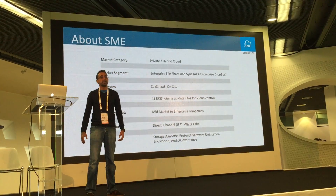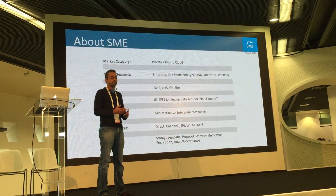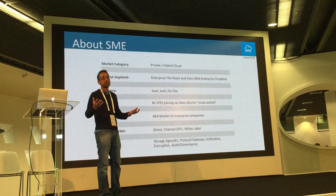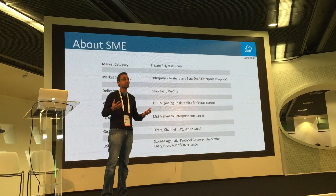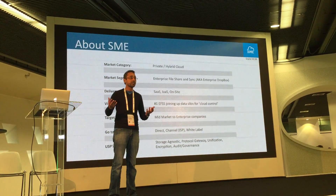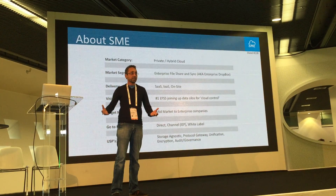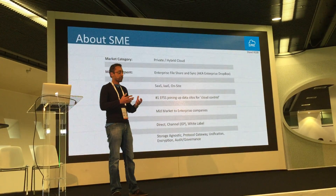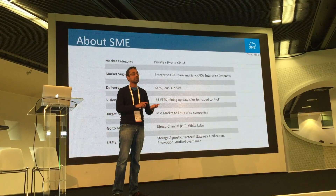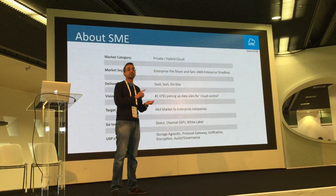The market segment we are in is enterprise file sync. When you're using OpenStack, it provides you with an API which is very developer friendly, but if you need to reach end users and business users, they can use it directly. Using StorageMadeEasy on top of OpenStack, OpenStack provides the storage and SME provides all the desktop clients, mobile clients, sharing features, sync features, online access, and offline access.